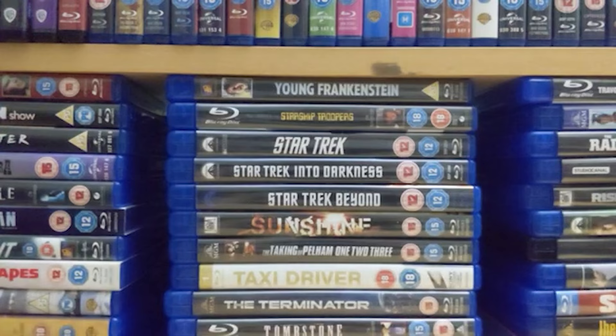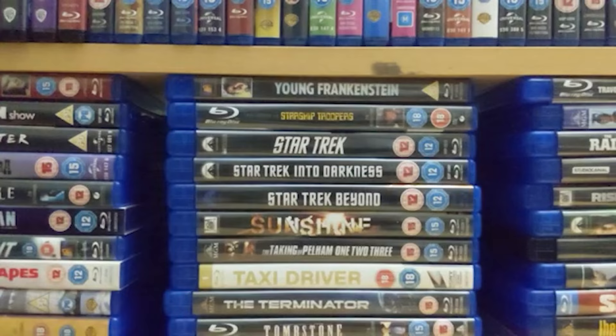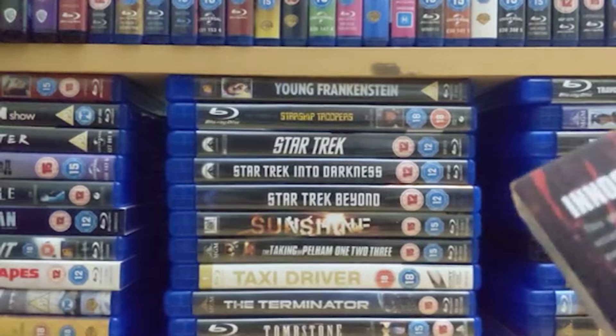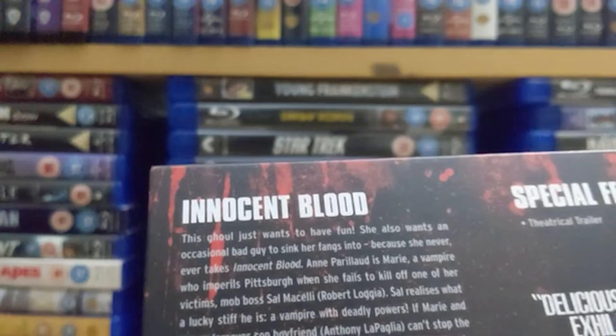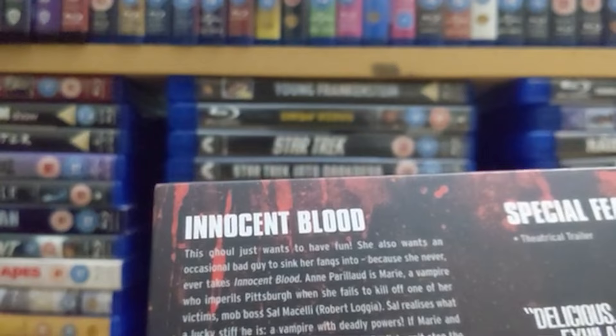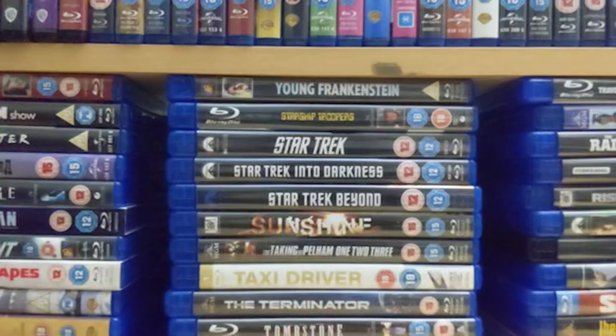Number 112 from 1992 is 'Innocent Blood,' directed by John Landis — not my favorite film from him, but still a rather decent one. It's got Robert De Niro and Anthony LaPaglia in it. It's a decent enough film but I would have preferred a bit more — not as good as 'An American Werewolf in London,' but still a solid film.